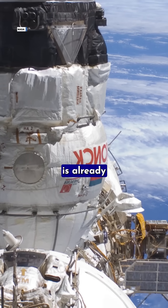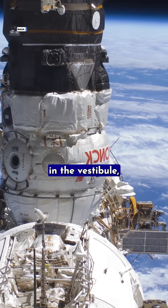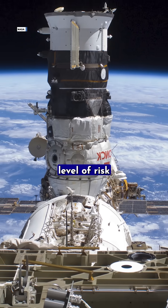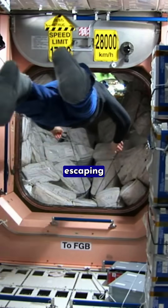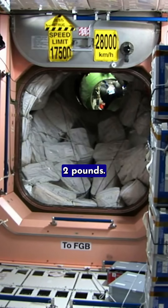The space station's Russian module is already not in great shape. In 2019, an air leak was discovered in the vestibule, and earlier this year NASA elevated the leak to the highest level of risk because the rate of air escaping from the module doubled from one pound of air per day to a little over two pounds.